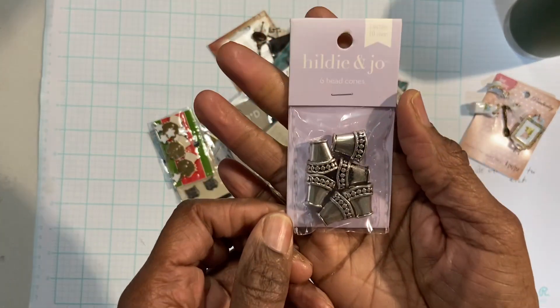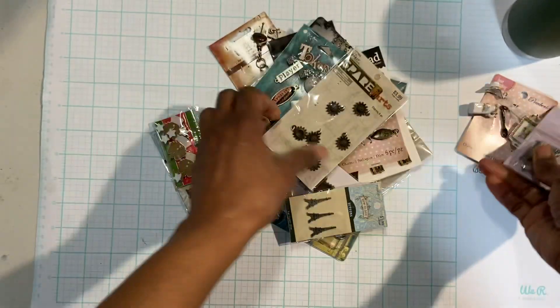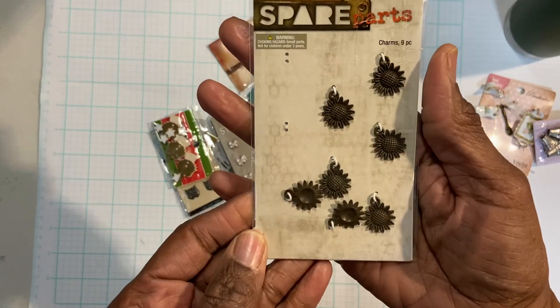These are by Hilly and Joe — these are six beaded cones. These are sunflower charms.